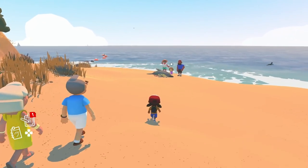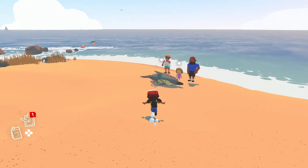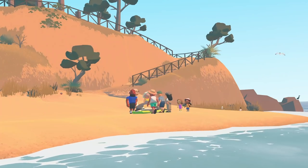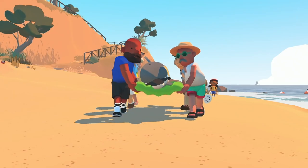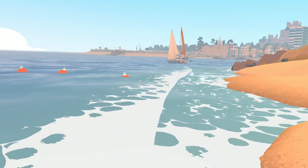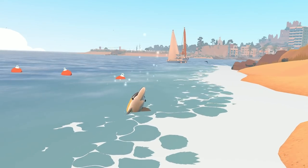The game only released today, and I'm noticing the frame rate sometimes drops below 60 FPS, so keep that in mind before downloading. I imagine it will be optimized very soon. Alba: A Wildlife Adventure is available to Apple Arcade subscribers.